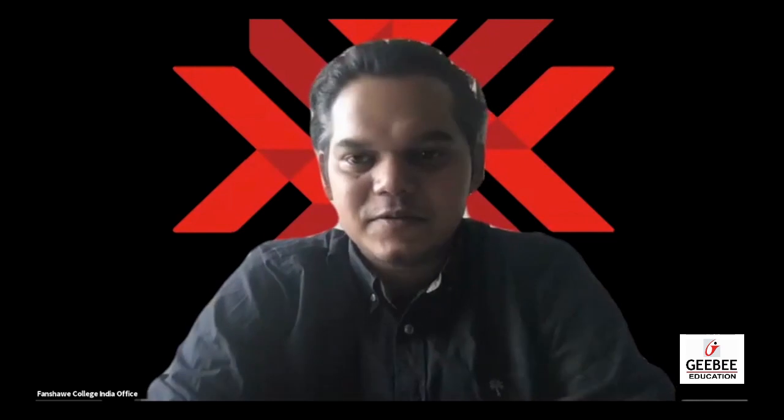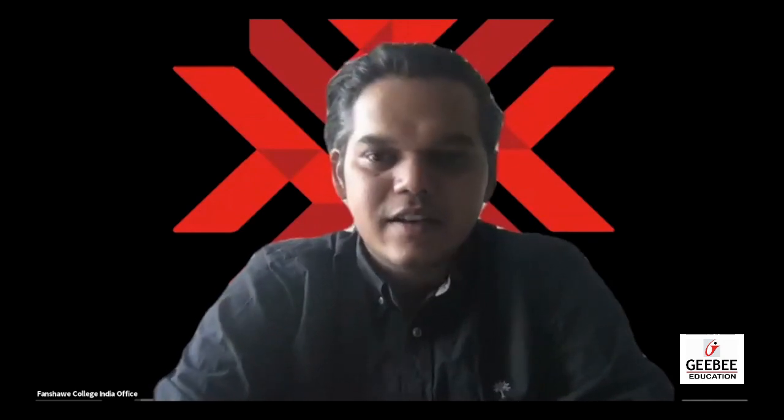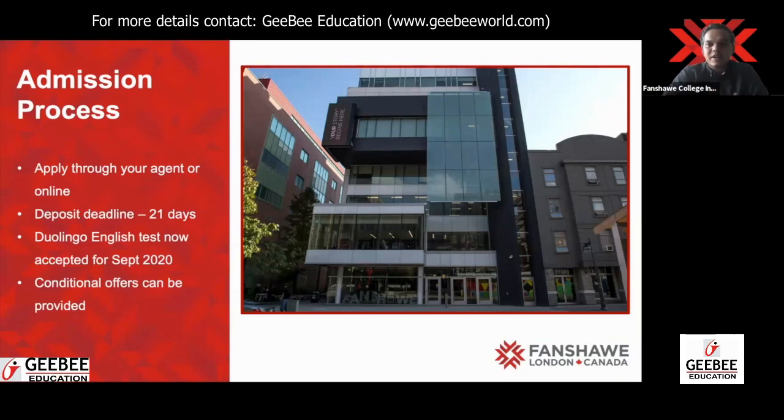Hello everyone, my name is Pranav and I look after South Asia for Fanshawe College, which is based in an amazing city called London in Ontario, Canada. I'll talk about how exactly college helps you in applying for jobs and how you get your employment. Then we'll talk about our admission process. Many of you have not yet applied to us — you have to apply through our partner, and GB has been one of our preferred partners for multiple years.